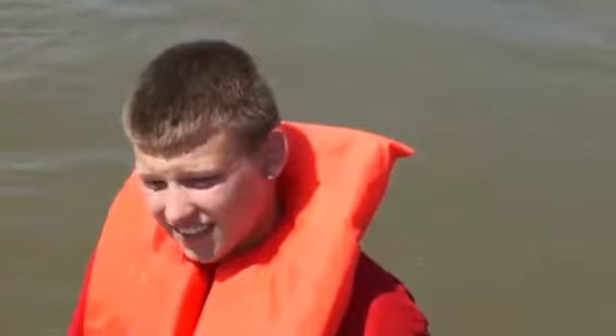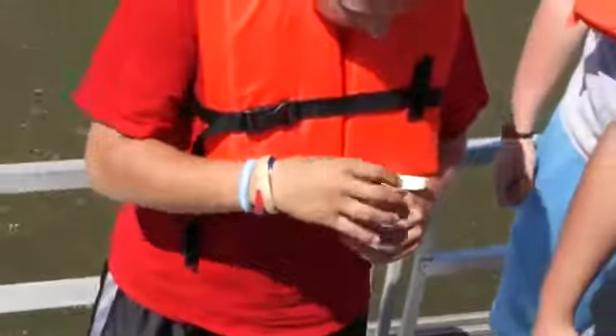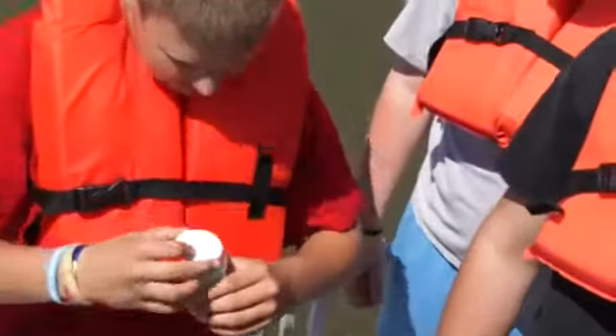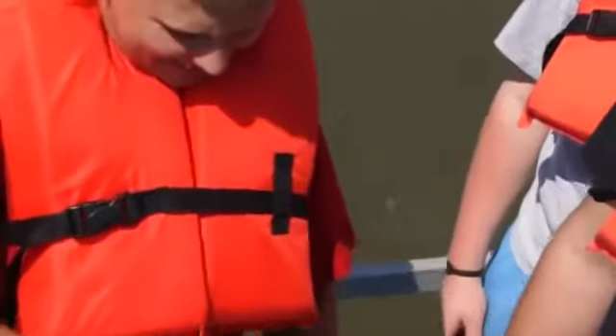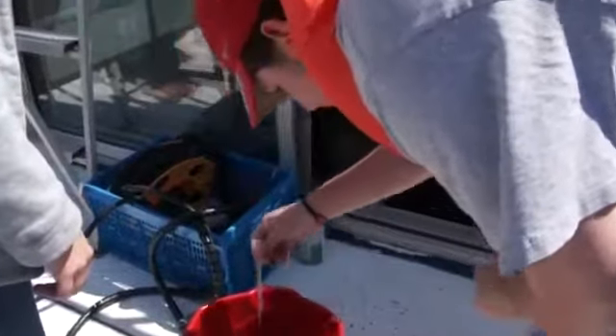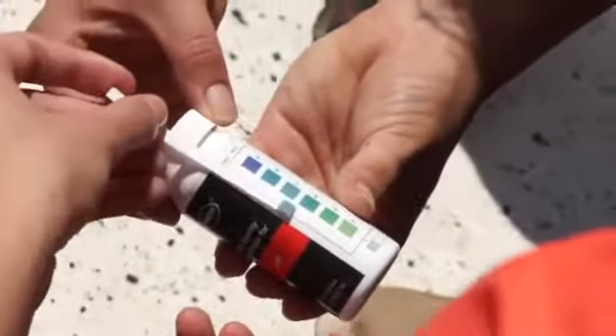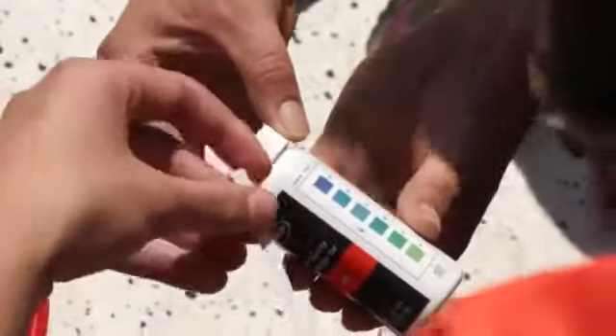What brings y'all here? Testing water. The pH reading comes back at seven, and the result is recorded.